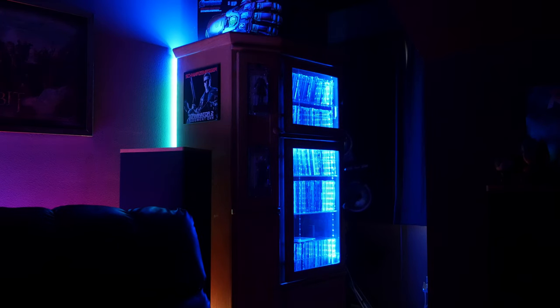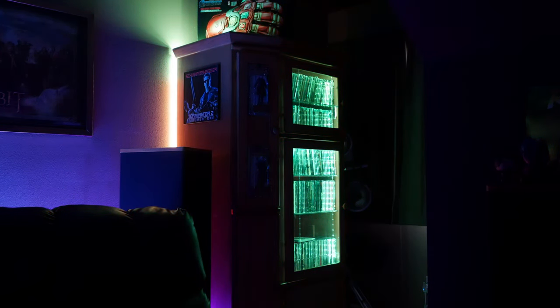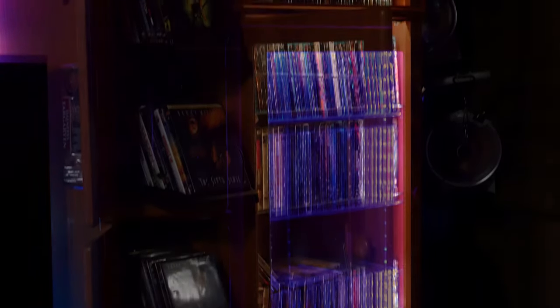In our media cabinet, we have even more RGB in the form of GoV RGB LED strips. These aren't WiFi strips, so they don't connect with the Echo Dot or IFTTT, but we can set the color to whatever we want using the included remote and control them using an Amazon Smart Plug. These lights really make it a lot easier to see all the movies we have and to get to anything else we need in the cabinet.